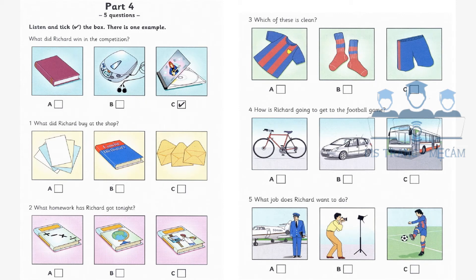Part four. Listen and look. There is one example. What did Richard win in the competition? I won a competition at school today. Excellent. What did you win? A book? No. This time I won a CD. Hmm. You don't look very happy. Well, Mom, my CD player is broken, remember? Can you see the tick? Now you listen and tick the box.